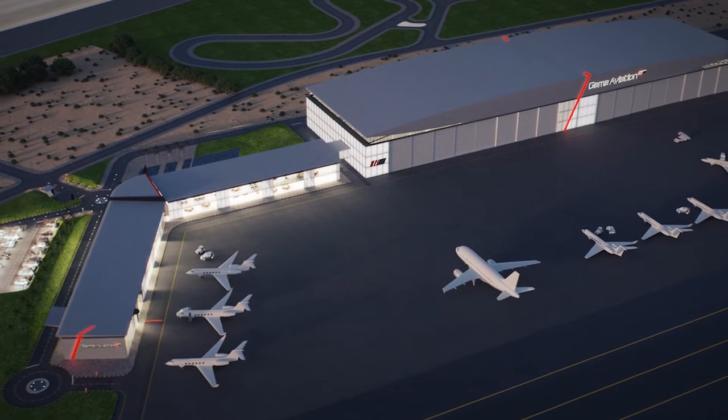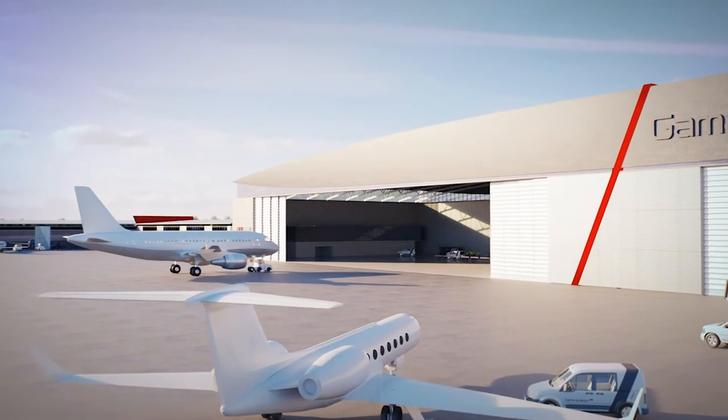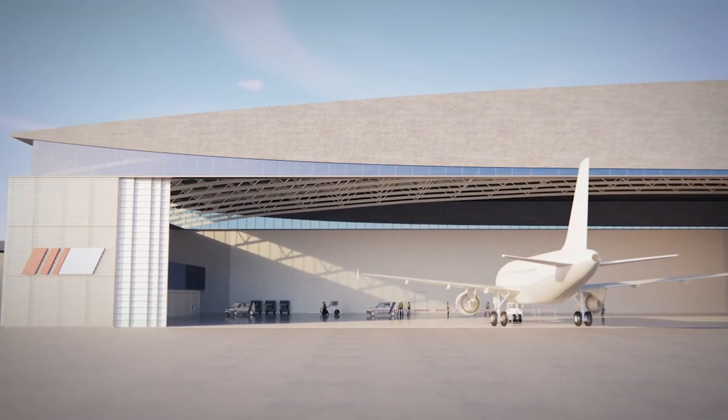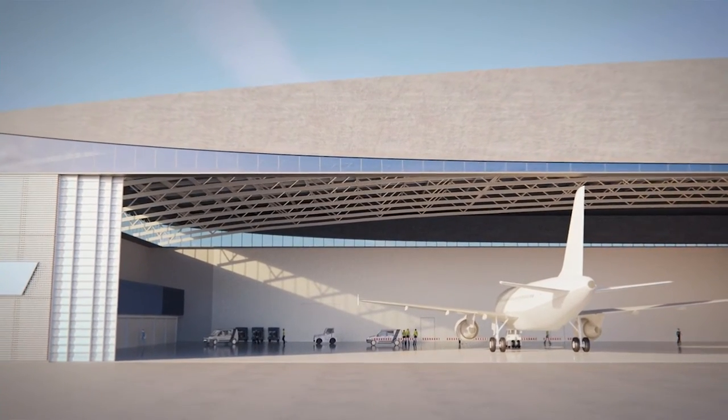We have a relatively large facility at Sharjah at the moment, but it's spaced out — it's not integrated into one capability. We see that we're beginning to creak at the seams slightly in terms of capacity, and we're effectively building a mini airport, apart from the runway, the tower, and the fire service, which we share with the rest of the airport.